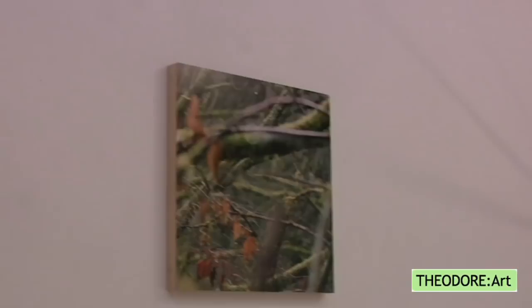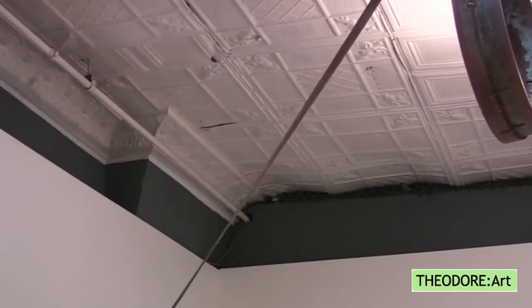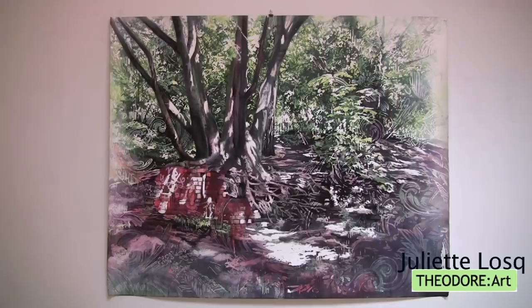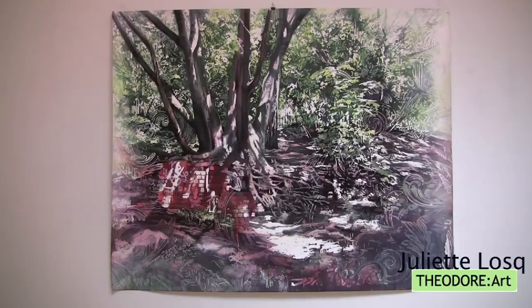All three artists depict nature and aspects of nature, details of it, and the sensations of interacting with nature — especially in the case of Juliette, whose depictions of nature are set in central London, which is a rather interesting thing.